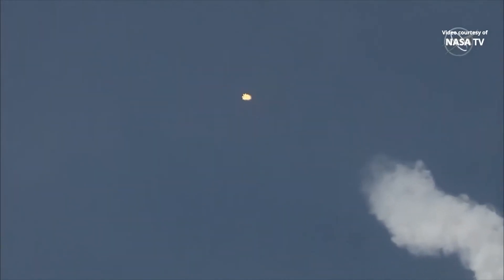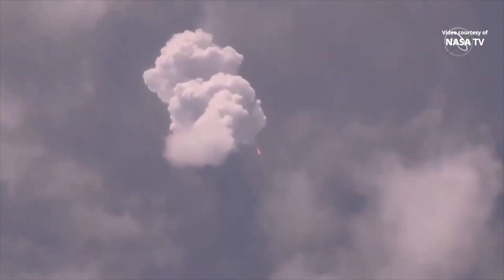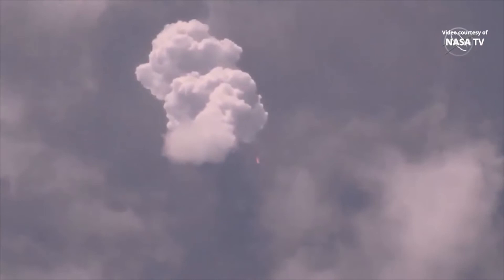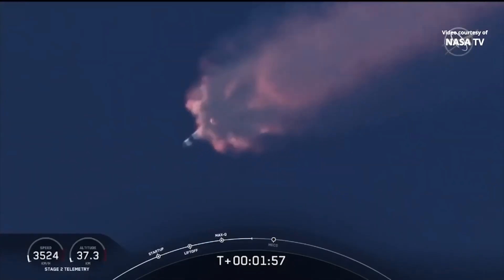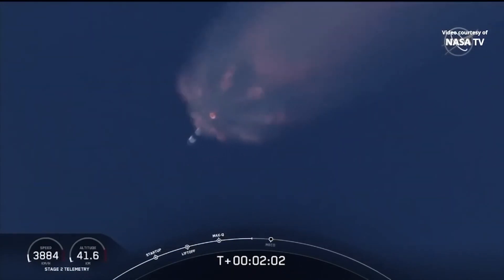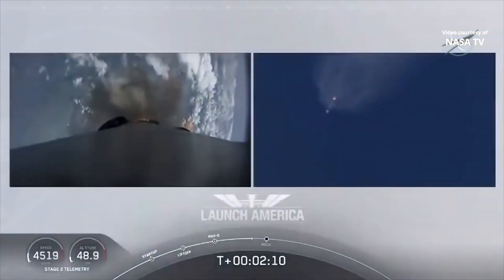At this point, Bob and Doug are pulling about 2.3 g's — 2.3 times Earth's gravity — already moving at 1,500 miles per hour. We've heard the call-out for MVAC engine chill, getting the MVAC engine ready to light, which will come at about 2:44 into flight. Right now everything is continuing to look good. Next major event is the triple: main engine cutoff of the nine first stage engines, stage separation, then ignition of the second stage engine to carry the astronauts into orbit.